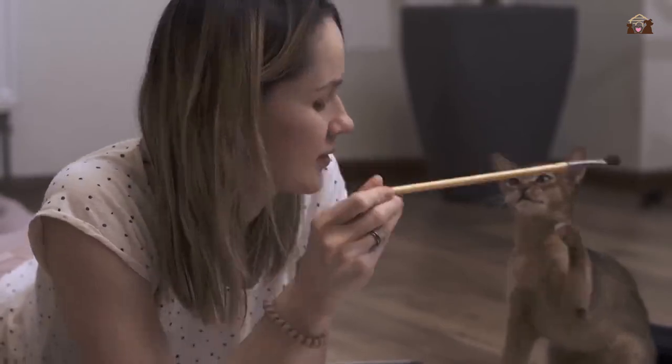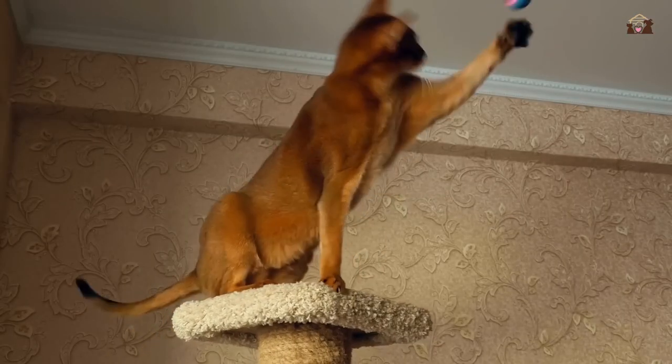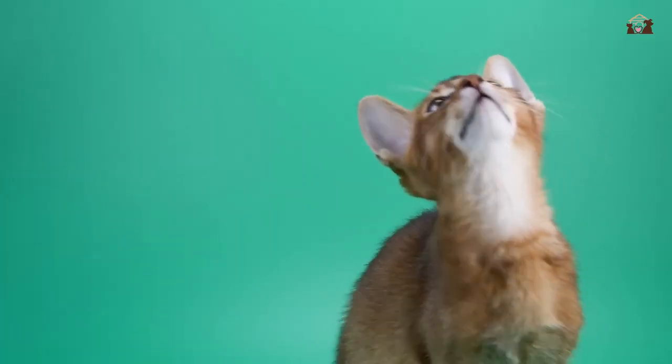To keep an Abyssinian happy, it's essential to provide plenty of opportunities for play and exercise, ensuring they remain mentally and physically stimulated.